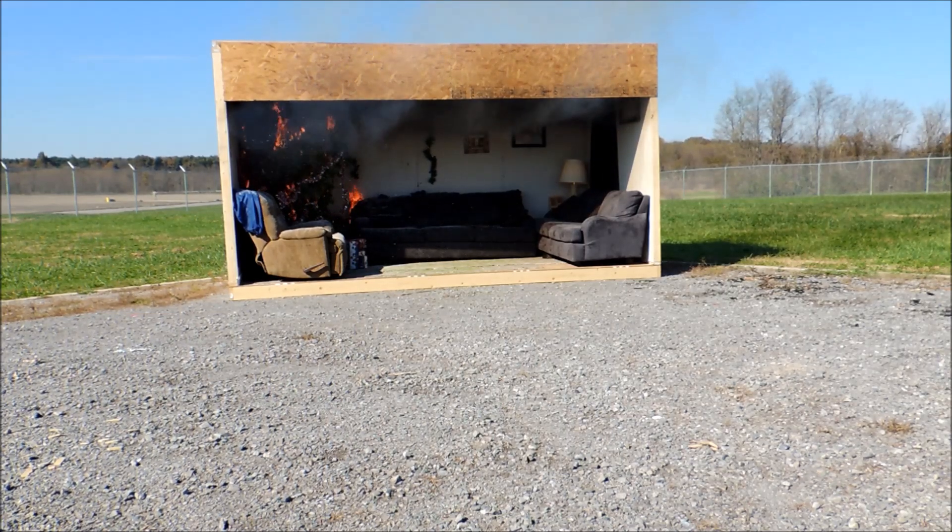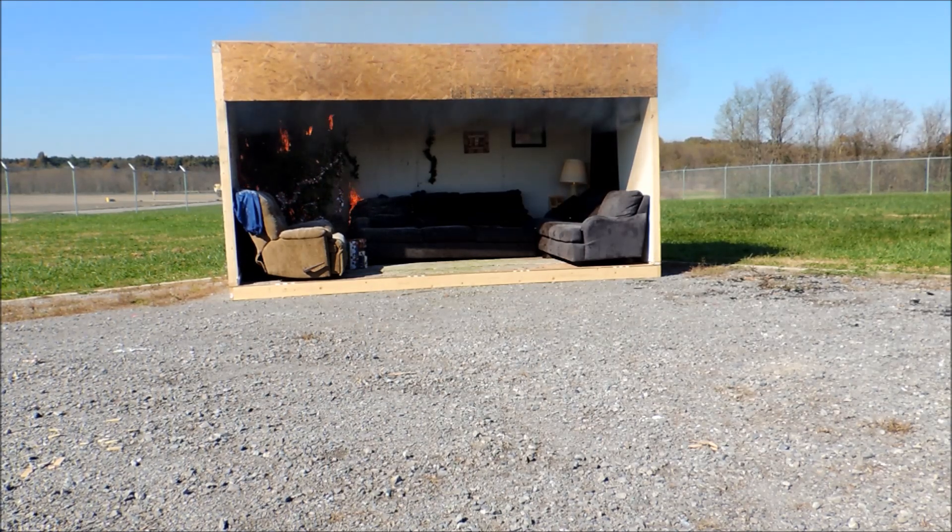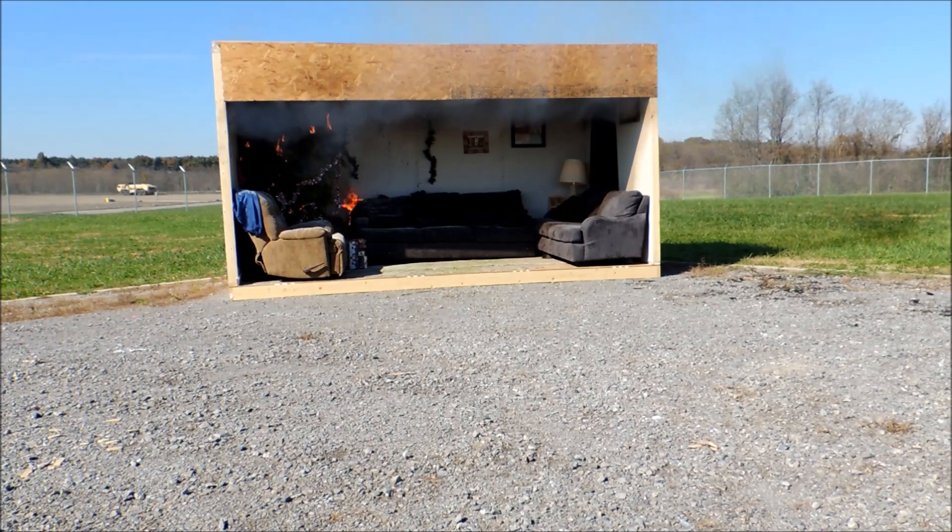You see the smoke is starting to turn a grayish-brown or almost black. A lot of the materials that we use in our homes today are made of polystyrene or petroleum-based in nature, so it will create a dark, acrid smoke, and it is much worse than a typical campfire or just a Class A combustible such as wood or paper.